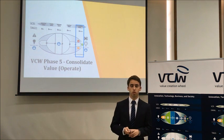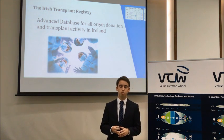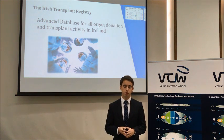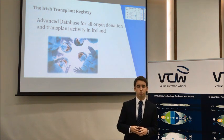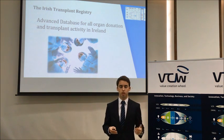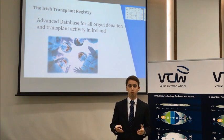Moving on to the fifth stage, we created a concept taking into account all of our previous work: the Irish Transplant Registry, which would be an advanced database for organ donation and transplant activity in Ireland. This would be similar to what is currently being implemented in Portugal, but adapted to the legislation and the needs of Irish patients, doctors, and professionals involved in the process.